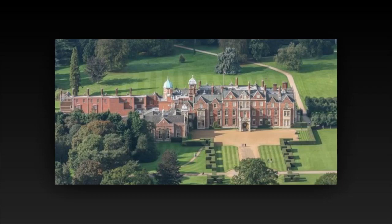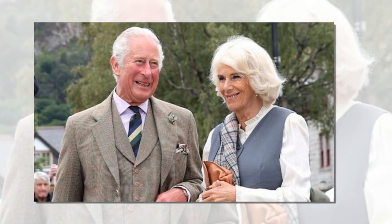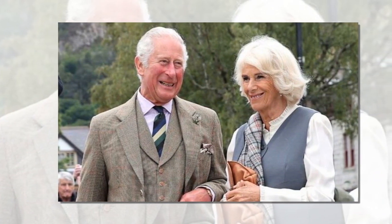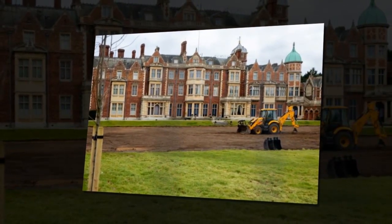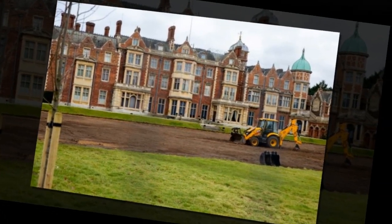King Charles makes his first big change to Sandringham following the Queen's death. The monarch is making environmentally friendly changes to his Norfolk estate. As new photos reveal, King Charles has begun quite the transformation at Sandringham, making his mark on the Norfolk estate for the first time since the Queen died in September. The King is digging up a large lawn on the west side of Sandringham House, which is being turned into a topiary garden — not only visually interesting but also improving the biodiversity of the area.